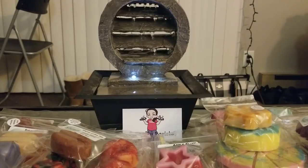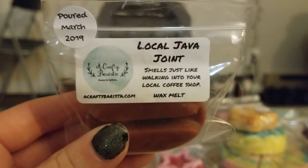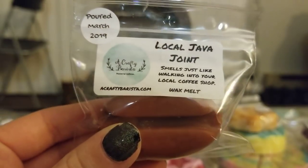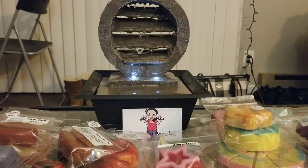I got another coffee bean in Local Java Joint — smells just like walking into your local coffee shop. I love this one too. It's very similar to Strong Cup of Joe, just a little bit sweeter and not quite as strong, but still a really nice coffee scent. I've been really stocking up on coffee scents lately because that's all I ever want to melt in the morning.